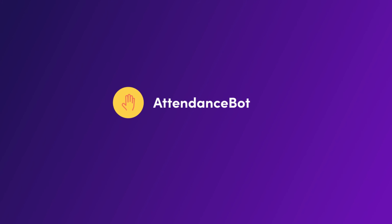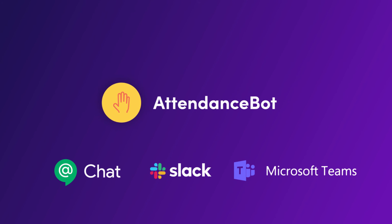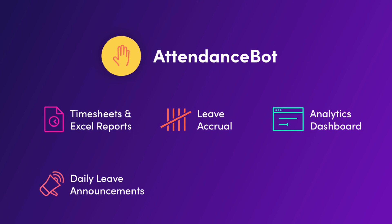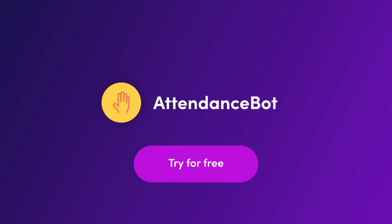Now your team can also request time off or track time from the comfort of your favorite Instant Messenger — and do so much more! Start your free trial today!